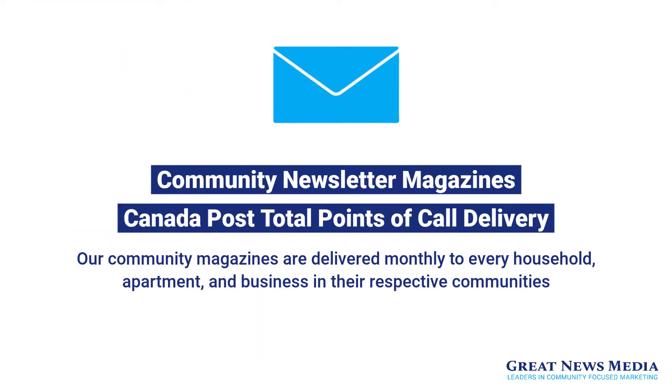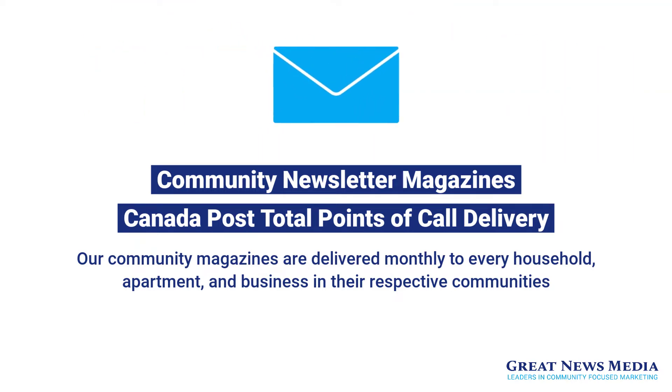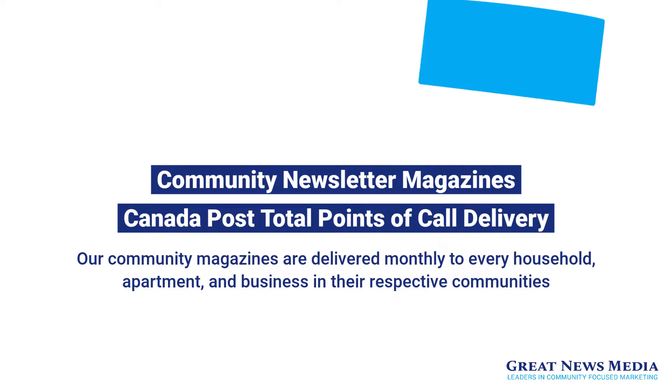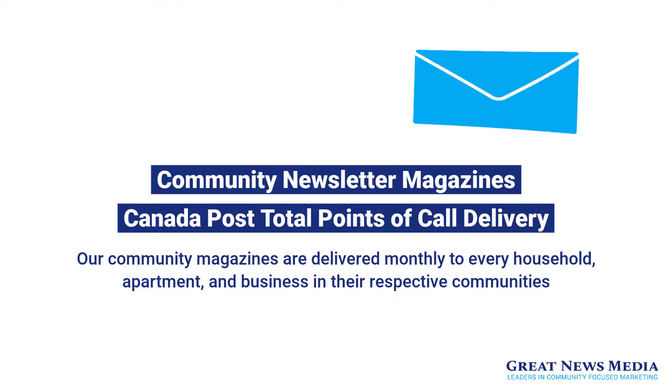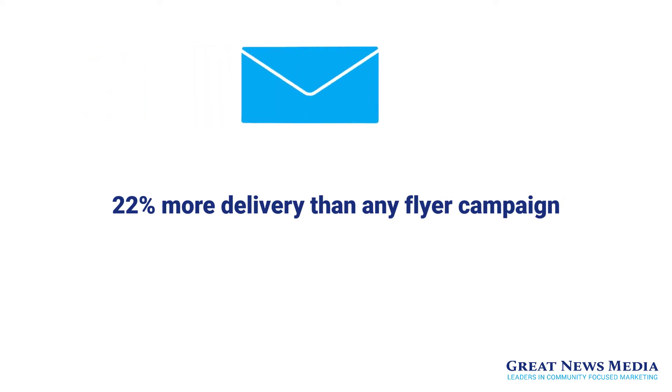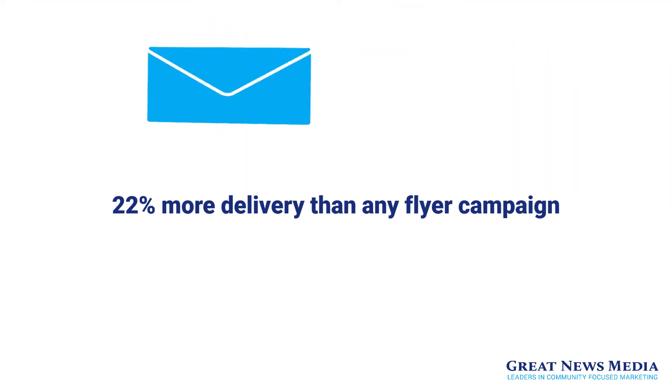Our community magazines have the unique benefit of being delivered monthly to every single household, apartment, and business in their respective communities by way of Canada Post's total points of call delivery service. This proprietary delivery service circumnavigates all junk mail filters and allows for 22% more delivery than any flyer campaign.